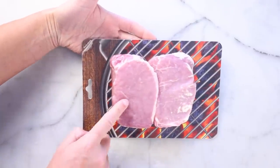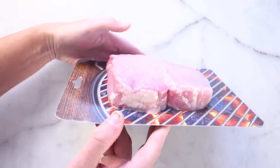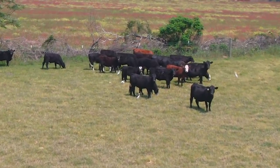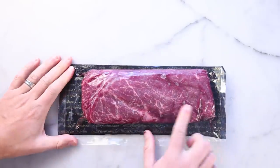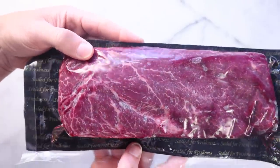Pork is less red than beef because pig muscle contains less myoglobin — maybe two milligrams per gram of muscle. Cattle walk around and graze all day, so their muscle is evolved for sustained low-level effort, which requires large reserves of oxygen — maybe eight milligrams of myoglobin per gram of beef. Depending on the cut and the age of the animal, it could have even more than that.